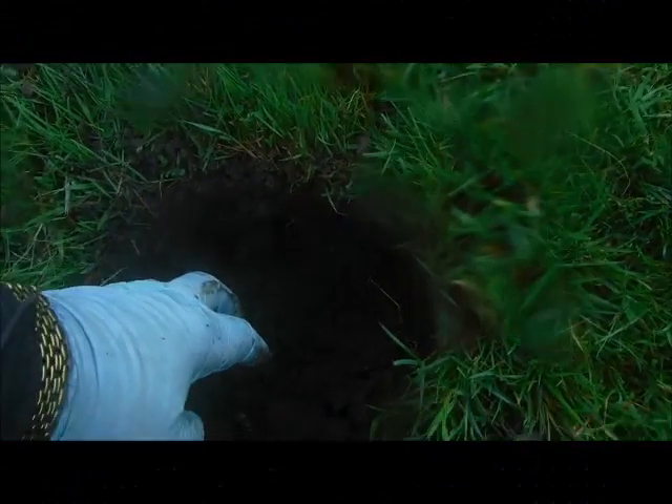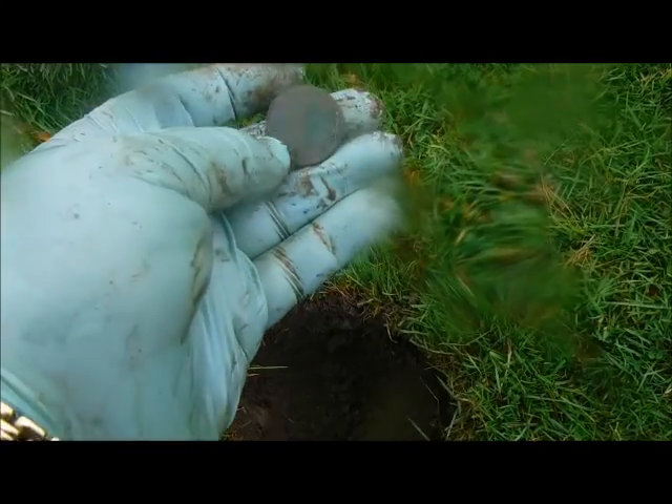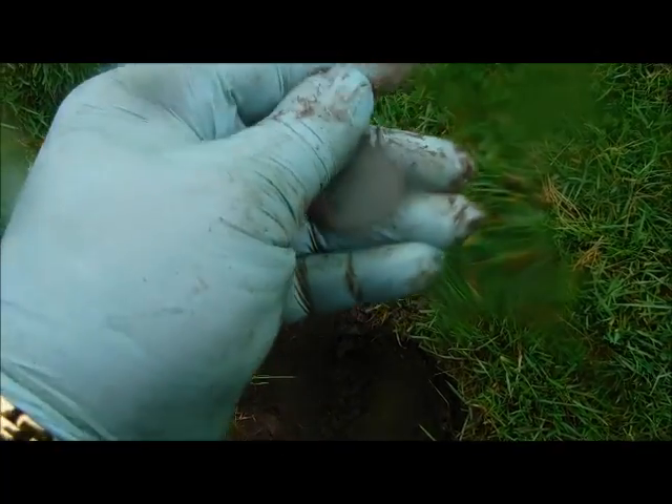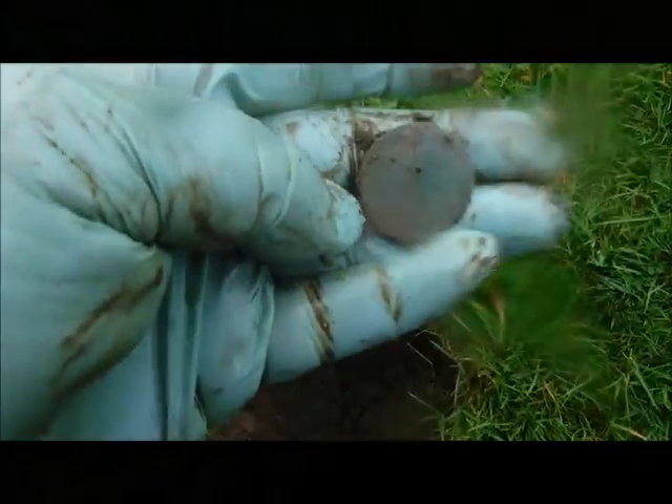There's another coin here in the second corner of the afternoon — and again I think it's a halfpenny, probably Victoria again. Can't really tell, but hey, another coin, let's keep going.